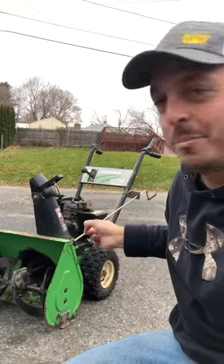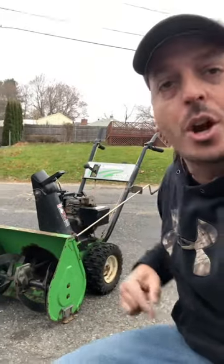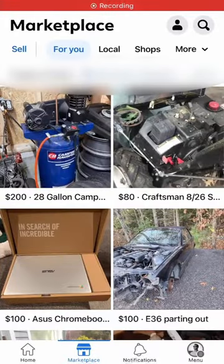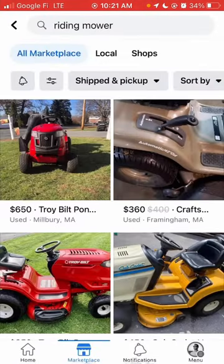I found this free on the internet, but let me show you how, because most of you are asking how to find stuff for free on the internet. Go into Marketplace and do a search for whatever you want — I'm looking for riding mowers. One of the most important parts is selecting 'local' across the top, so once you do your search, select local.